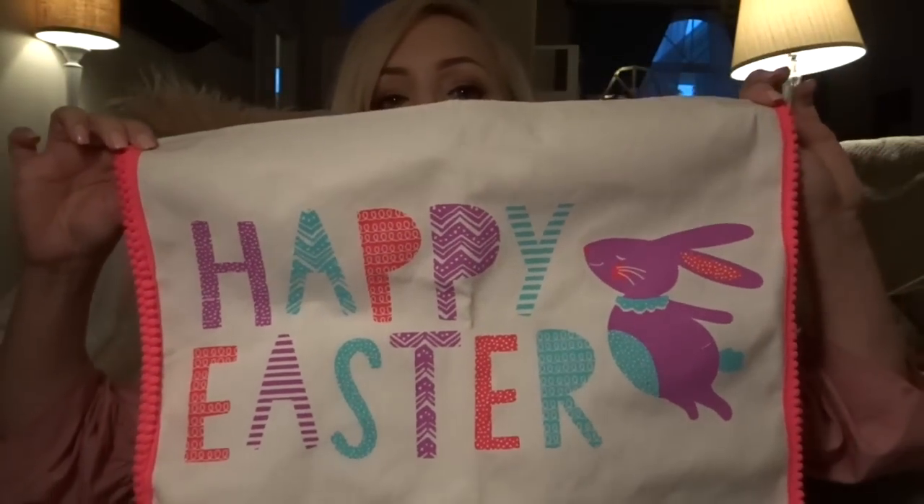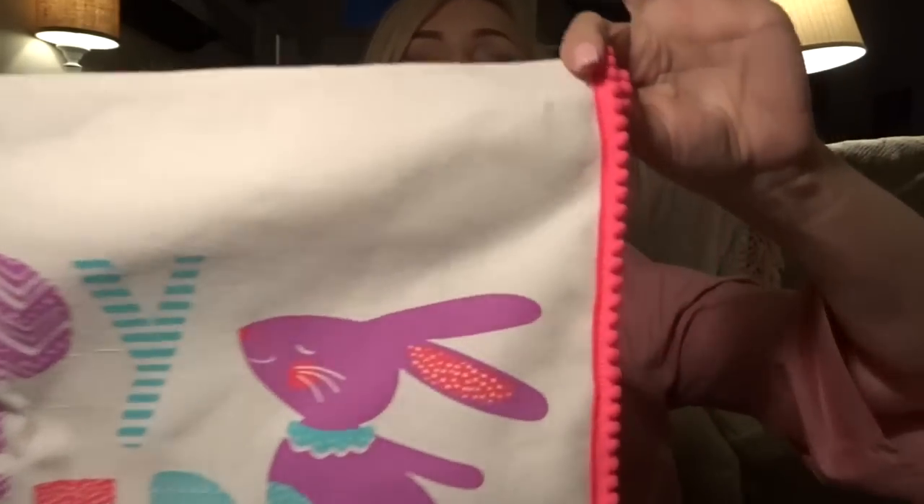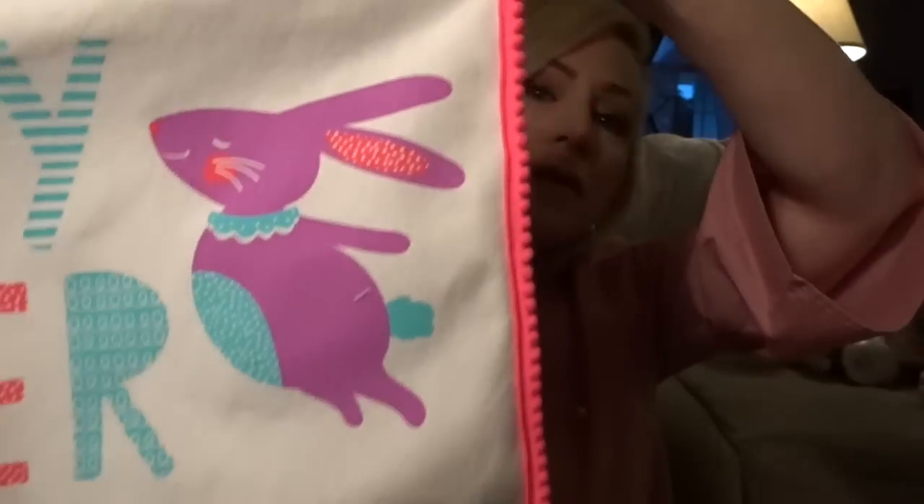Sorry if this is long, guys — I've got to get back in the groove. I only have a few things from Target from the Dollar Spot. This was $3 and it is carrots — just plain carrots. I'm going to use them in my Easter decor. These placemats were $5 for two — they say 'Happy Easter' and have a cute little pom-pom detail on them.